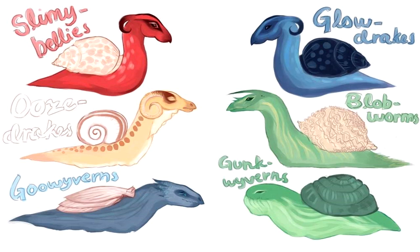3. Goo Wyverns — Dark blue-gray skin, flattened shells, and a bumpy horned head make goo wyverns look like tiny sea monsters. Eggs are a fantastic glassy green color. 4. Blobworms — Green and gold stripes, pointy shells, and a single horn. Not to mention fuzzy tails, make blobworms wonderful pets. Eggs are tan with a silver tint.